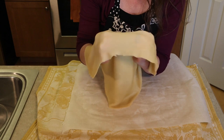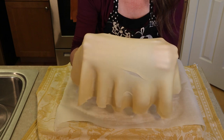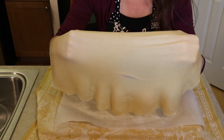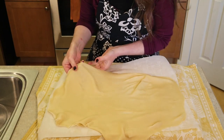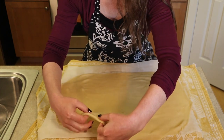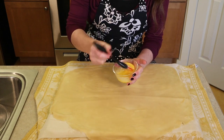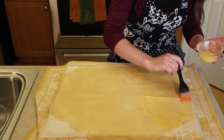Traditionally in Austria, old strudel recipes say you should stretch the dough thin enough to read a love letter through it. It's okay if you get tears, because you're rolling it in layers anyway and the tears will be covered over. Try to stretch any thick areas. Think of a pizza crust as you stretch. Once your dough is stretched out, brush two tablespoons of melted butter all over the top.